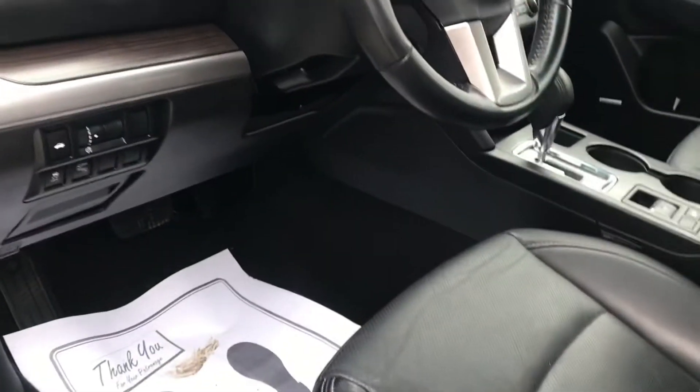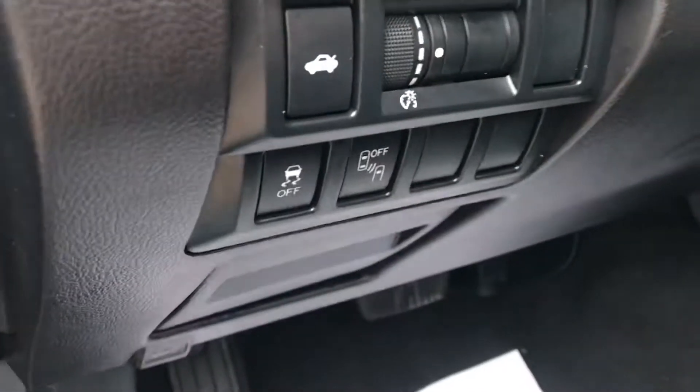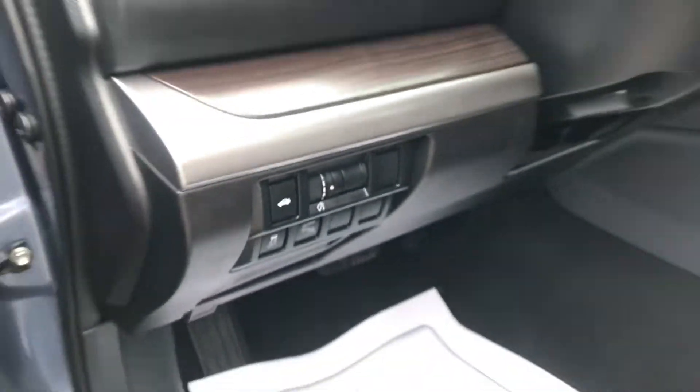This also has the Harman Kardon stereo system, so the sound is awesome when you're making those road trips. Blind spot detection, as I mentioned, and traction control.